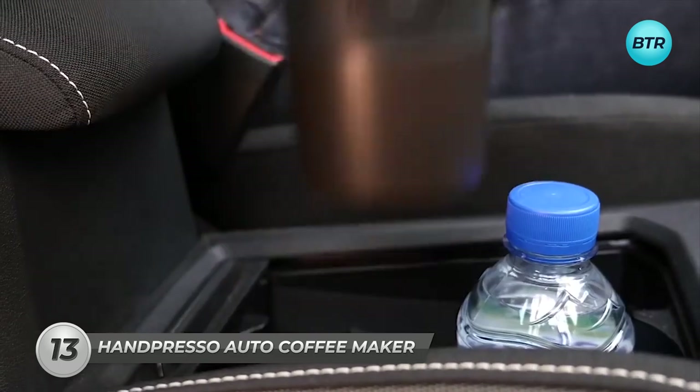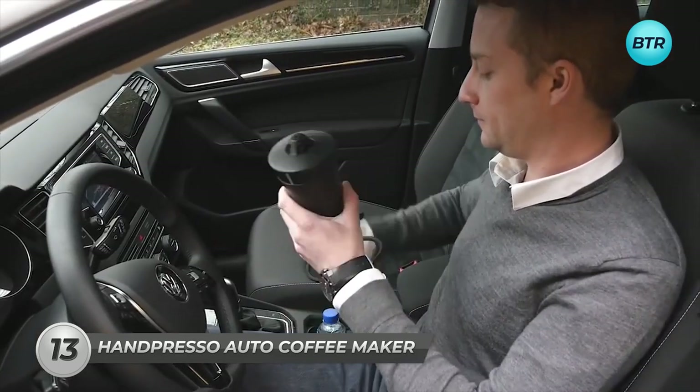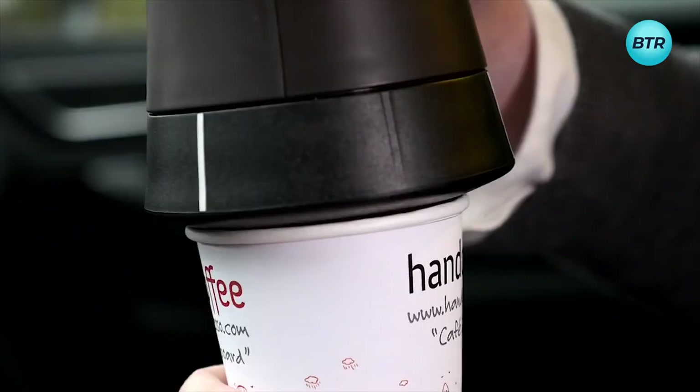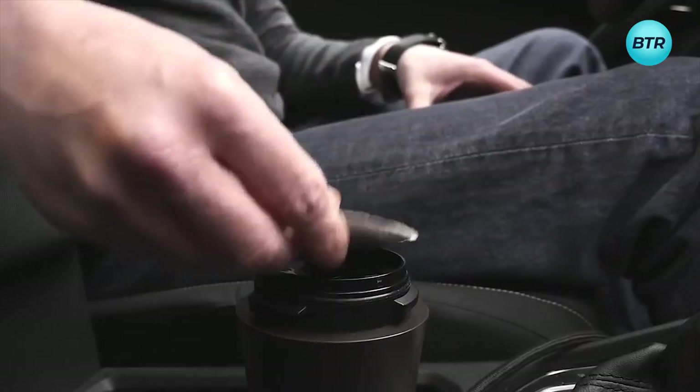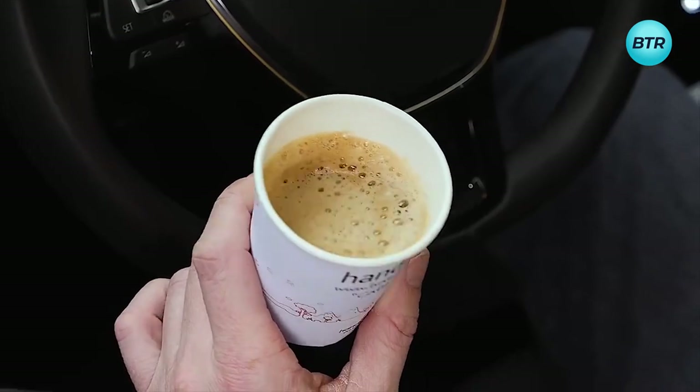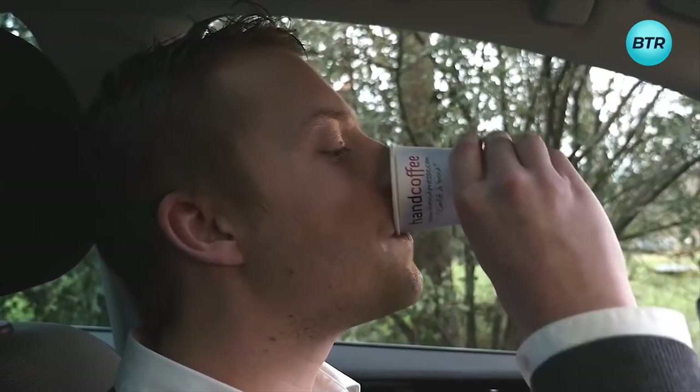Next, meet my favorite — the Handpresso Auto 12-Volt Coffee Maker. A compact coffee machine, perfect for brewing a delightful cup on your travels or during your commute. Easy to use: just add coffee and water, plug into a 12-volt cigarette lighter, place it in a cup holder, and wait for 2 minutes. A must-have for coffee enthusiasts, making your journey even more enjoyable.